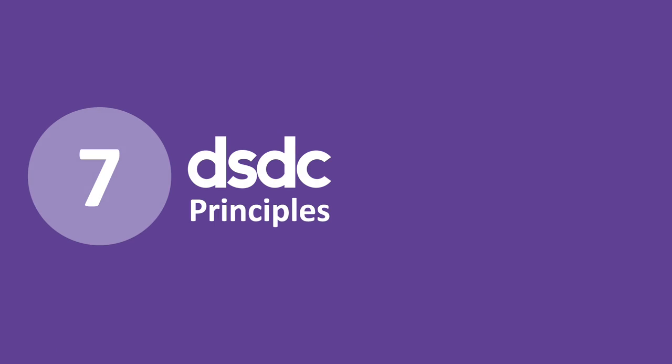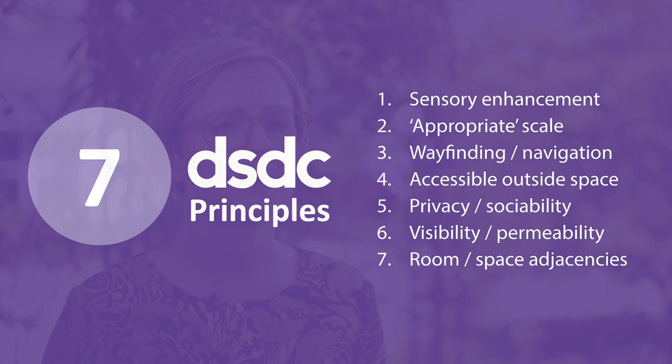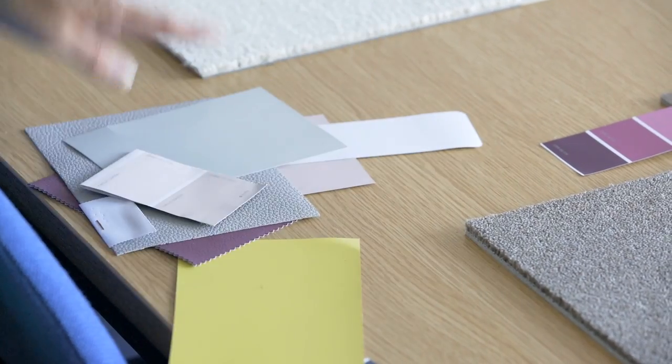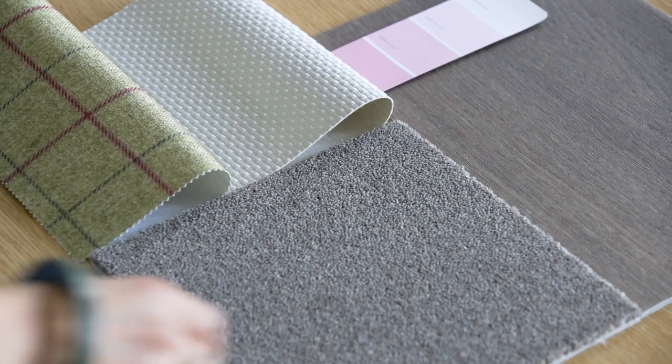Our design team have seven dementia design principles that are developed to support not solely somebody with dementia, but to also incorporate people with normal age-related impairments. For the population of over 65, our design principles are there to support them in their everyday lives and support their independence. We have two key critical surfaces when considering inclusive design internally, and that's the junction between the wall and the floor.